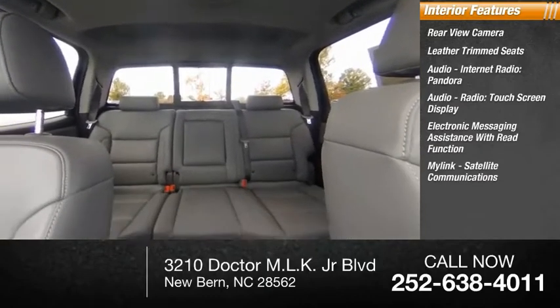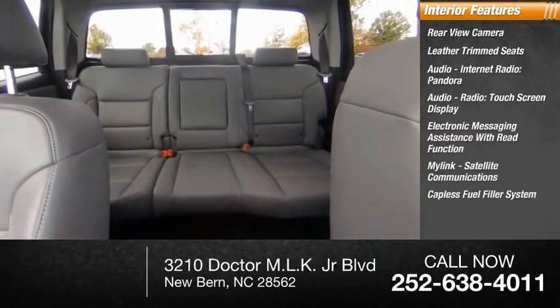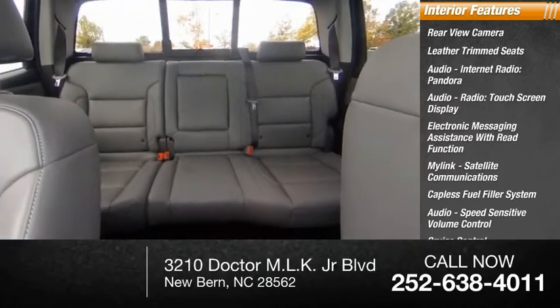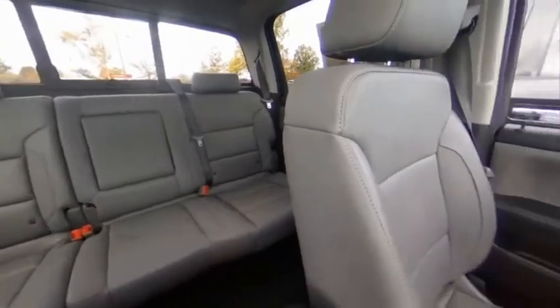MyLink, satellite communications, capless fuel filler system, speed sensitive volume control, cruise control, and multi-function display. Come take a test drive today.